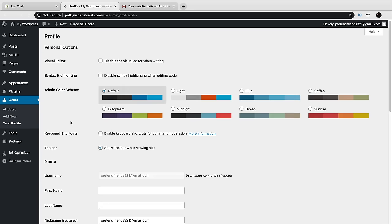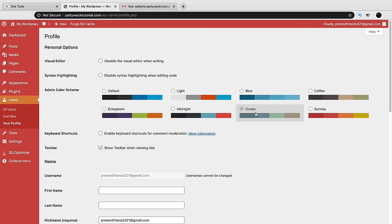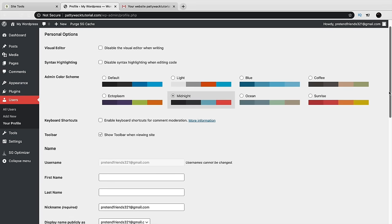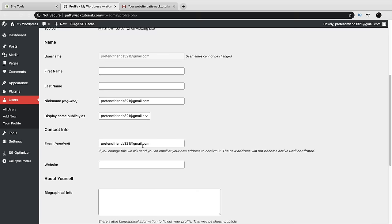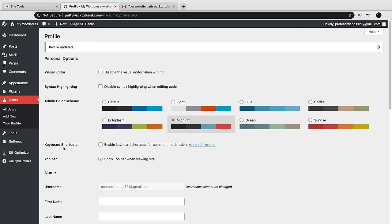Scrolling down in your Profile, you can change your email address at any time, and change your password here as well. Click Update Profile when done. Now we need to install some plugins and disable some. Click Plugins, then Installed Plugins. Plugins are basically applications for your website — there are plugins for selling online, SEO, contact forms, and more. Right here, click Deactivate under WordPress Starter as we don't need that plugin just yet.